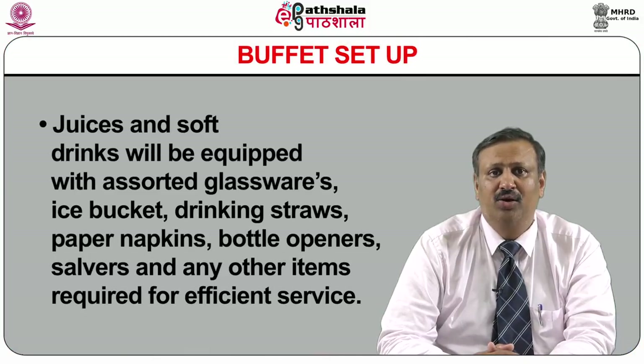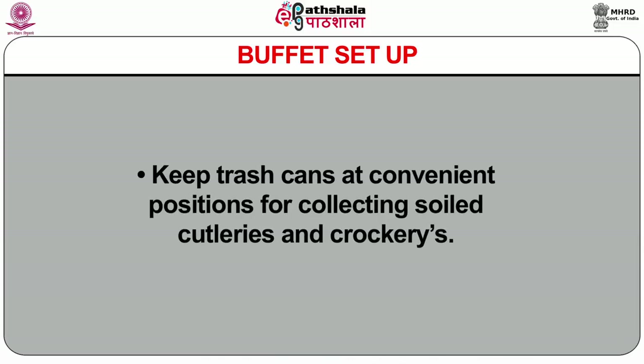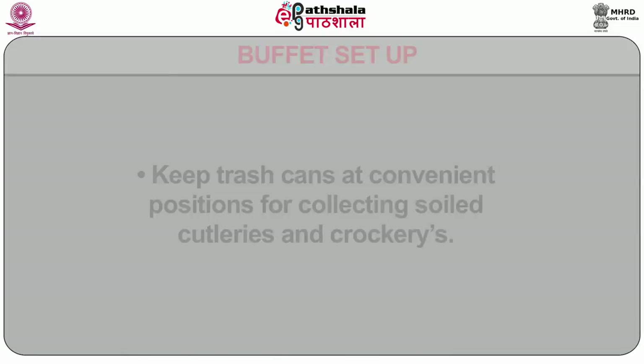Buffet should be arranged with proper cutlery, crockery, glassware, service gears and neat napkins. The tea and coffee section of buffet must have adequate cups and saucers with teaspoons. Juices and soft drinks will be equipped with assorted glassware, ice bucket, drinking straws, paper napkins, bottle openers, servers and any other items required for efficient service. Keep trash cans at convenient positions for collecting soiled cutleries and crockeries.